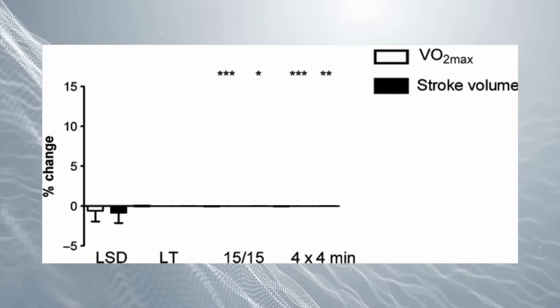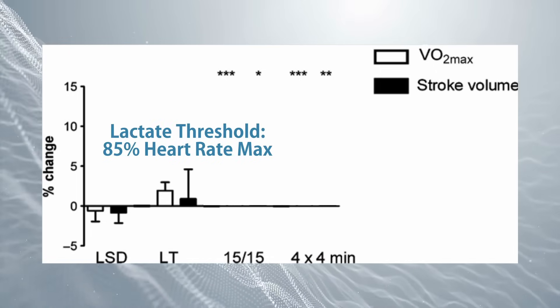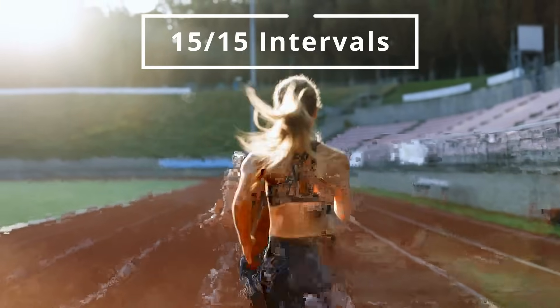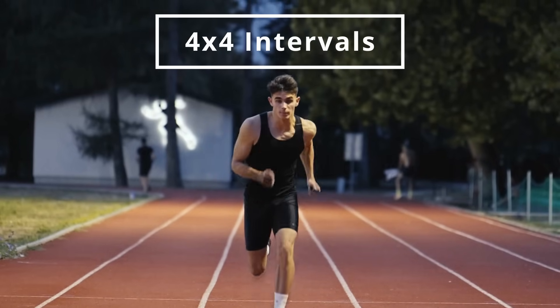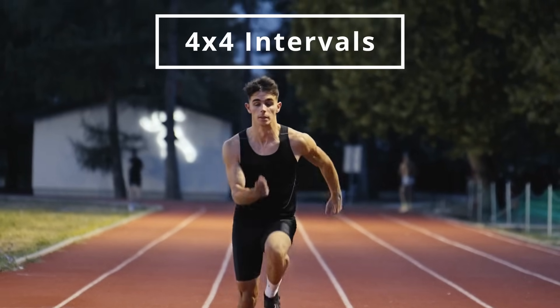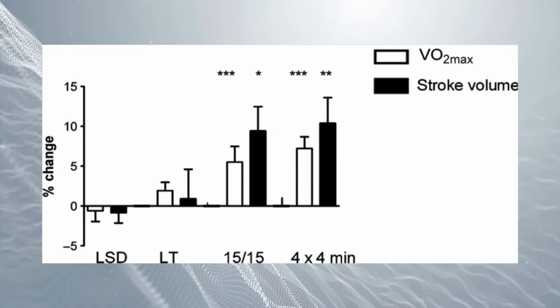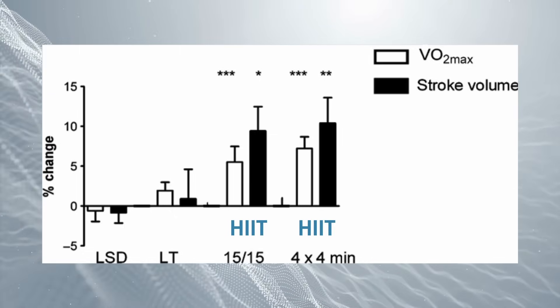We also have LT, which stands for 85% of heart rate max — the lactate threshold — and then two different types of HIIT. We have 15-by-15 interval training: 15 seconds of running at 90–95% of heart rate max, followed by 15 seconds of active resting. And then the fourth group is four-by-four minutes of interval running — four minutes at 90–95% heart rate max, followed by three minutes of active resting. The four-by-four crushed it; both HIIT workouts did better, but that one did best by far in terms of VO2 max.